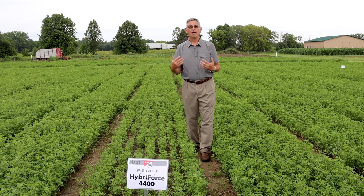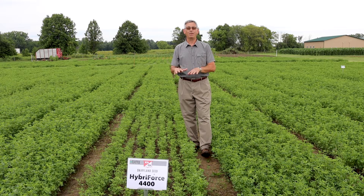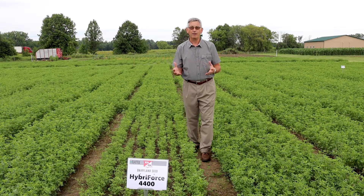About 75 percent of those plants are hybrids, making it more uniform. So what we see is a very strong yield coming out of the gate early on, and again we'll see HyperForce 4400 being one of the top yielders out there in the field.